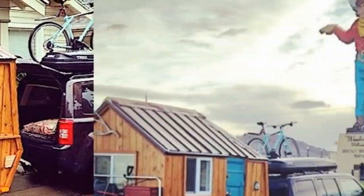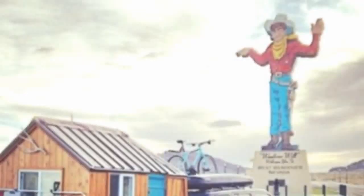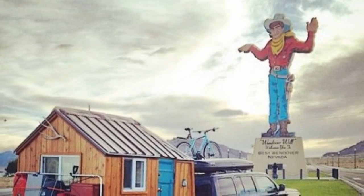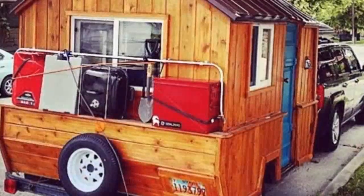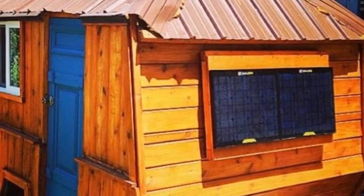Not only that, but it's also a lot cheaper to tow too. But what Michael, the owner-builder, did here is very creative. He took his older pop-up camper and turned it into this amazing DIY micro cabin on wheels.